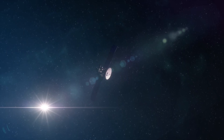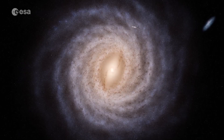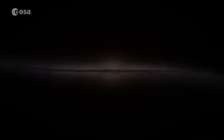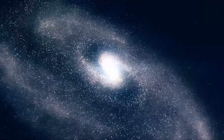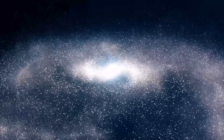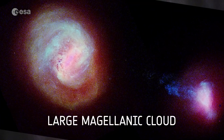Gaia has redefined our view of the Milky Way's structure. While we knew it was a spiral, Gaia revealed new details on the number and arrangement of its arms, reshaping our understanding of its structure and composition. It has also helped estimate the Milky Way's mass, which has been difficult to determine with much of it hidden in an invisible dark matter halo. Thanks to Gaia's astrometry, we can now peek into this vast hidden region and uncover its true extent. Gaia has also revealed how nearby dwarf galaxies and the large Magellanic Cloud are shaping its evolution.